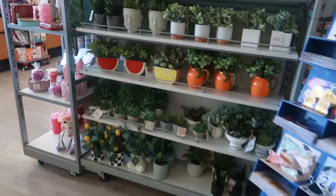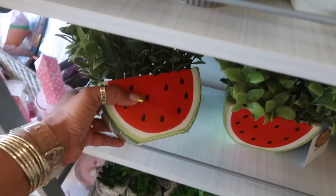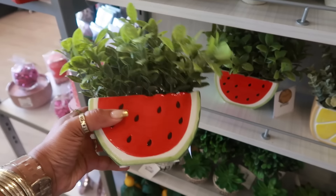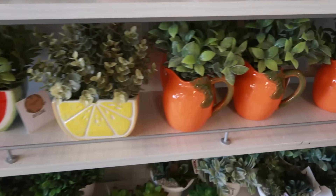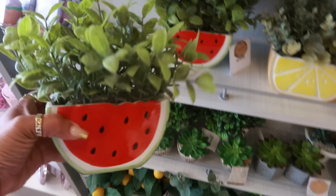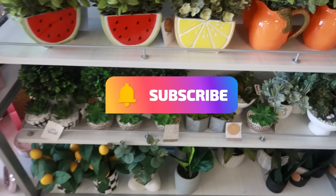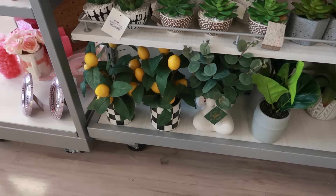Okay you guys, I think that's gonna be it for today in TJ Maxx. I was just here the other day so I just skimmed through to see what we could find. These are $10 — little faux plants in the fruit pot, so you have watermelon, lemon, and the oranges. They're kind of cute! So yeah, thank you guys for coming with me again — make sure you stick around and I'll see you all real soon in my next video. Okay bye, you guys!